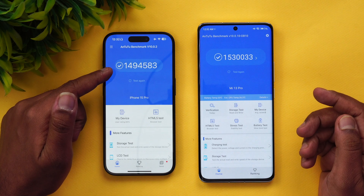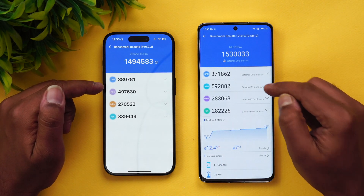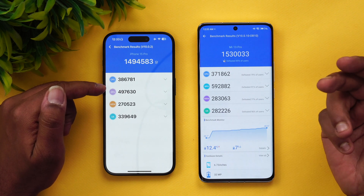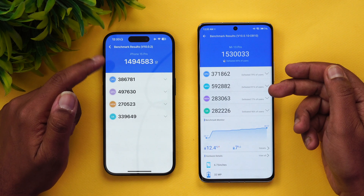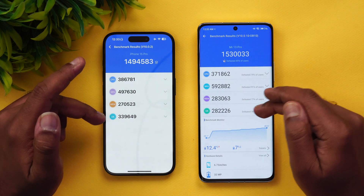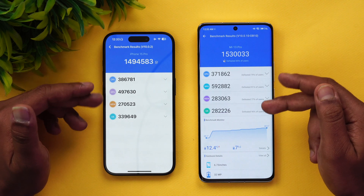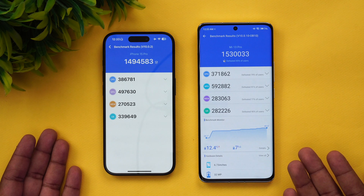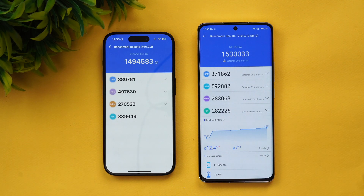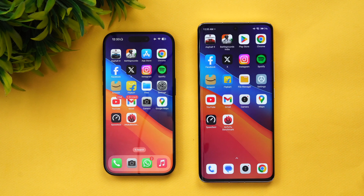Now for the AnTuTu benchmark scores. The iPhone 15 Pro scored around 14,94,000 while the Xiaomi 13 Pro scored 15,30,000. The GPU is more powerful on the Snapdragon 8 Gen 2, while the CPU is slightly faster on the iPhone 15 Pro. Looking at the memory score and UX score as well — you can't say one is better than the other. Both the A17 Pro Bionic and the Snapdragon 8 Gen 2 are really powerful and perform really well in the AnTuTu benchmark.